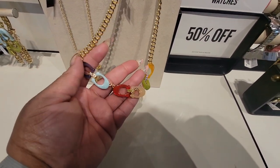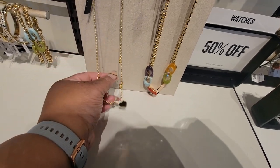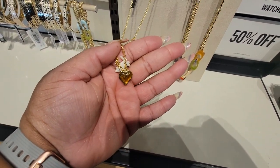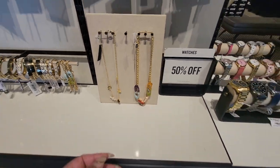Look at this necklace, y'all! Yep, that's an amber color — these are pretty. Mushrooms — these are pretty!